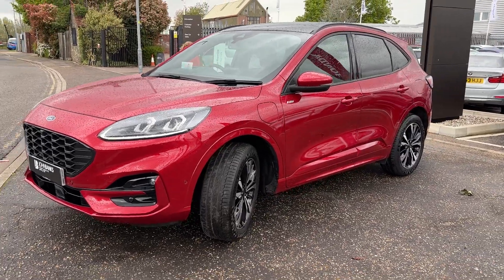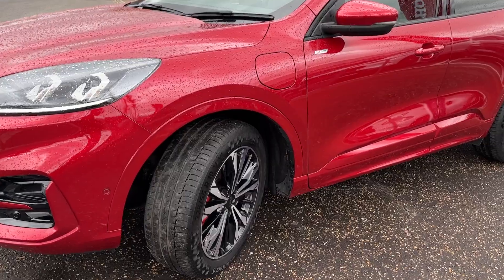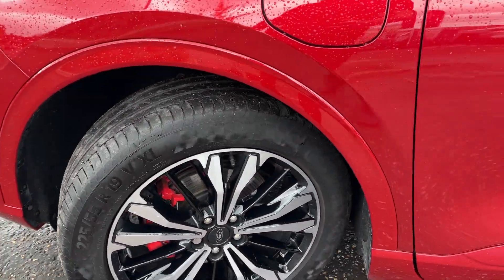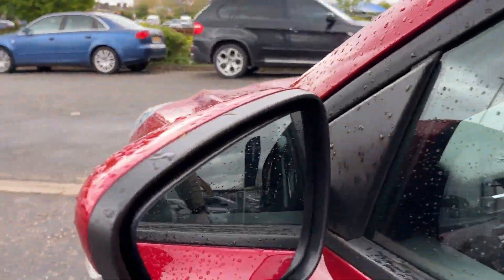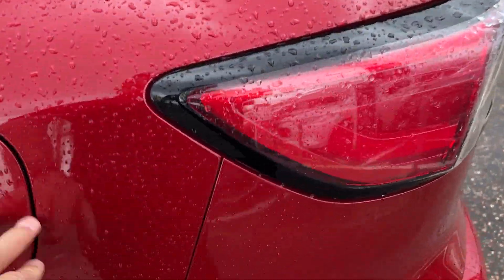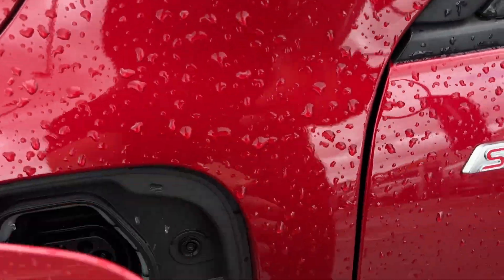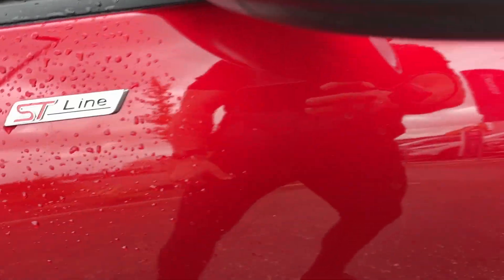It comes with front and rear parking sensors, the self-parking system, cameras, and lovely diamond-cut alloy wheels. We've got tinted windows, two keys, keyless entry, and nice safety features like blind spot monitoring. It also has a glass panoramic roof. Then we've got your normal fuel cap just here, and your electric charge point just here.